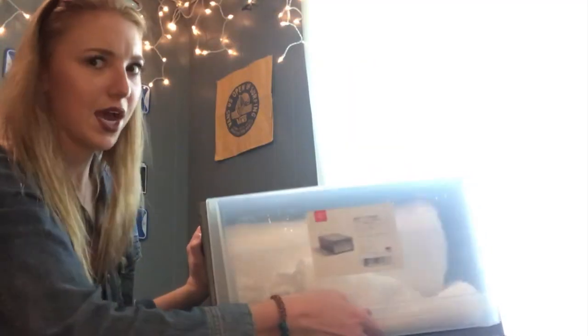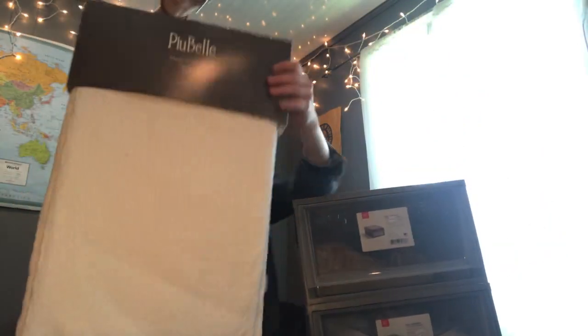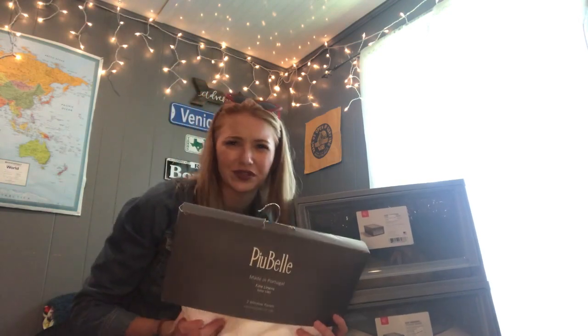Inside we have some curtains — they're white with a little bit of a pattern on them. They're for our closets because they don't have doors, so they'll add a nice neutral tone and pull everything together. Basically just make it look clean and hide our closets because they'll probably be messy.